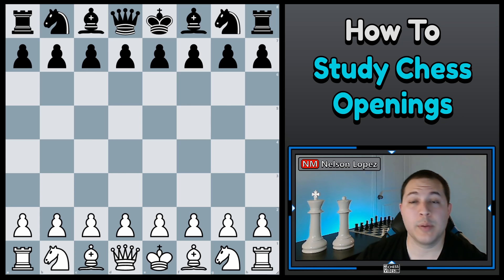In a previous video, I recommended a book called Fundamental Chess Openings, which is really good for anyone under 1800. I think it's one of the best opening books you can get. I'm going to use that as an example as I go through this process. That being said, if you don't own that book, I'm also going to show you how you can do the same process using some free resources online.